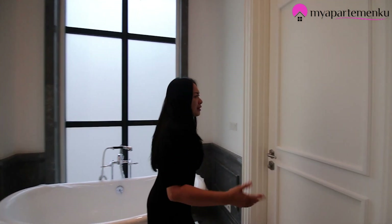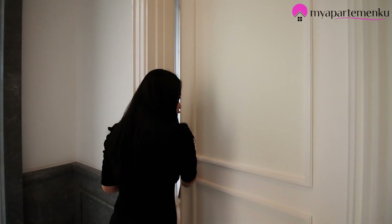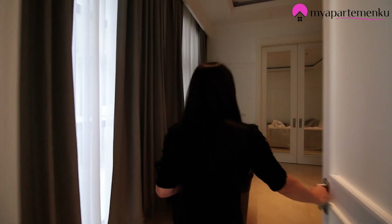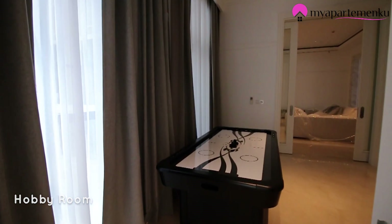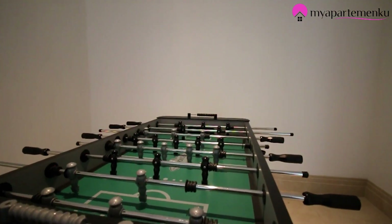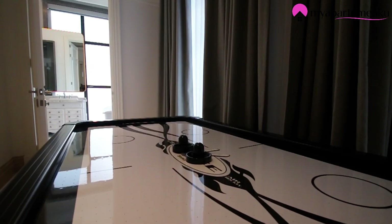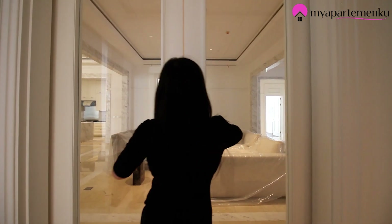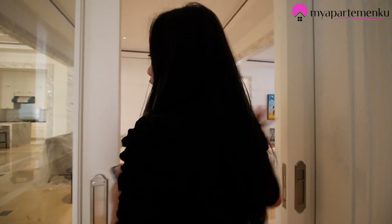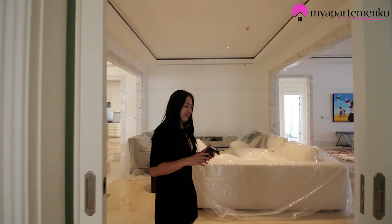Pasti penasaran ya, di mana sih study room-nya? Nah ini dia — ini bisa digunakan sebagai study room, bisa digunakan sebagai hobby room. Posisi seluas ini sama dengan posisi kamar tidur. Jadi kalau digunakan sebagai tempat tidur juga gak apa-apa. Ada sliding door otomatik di sini — keren kan?